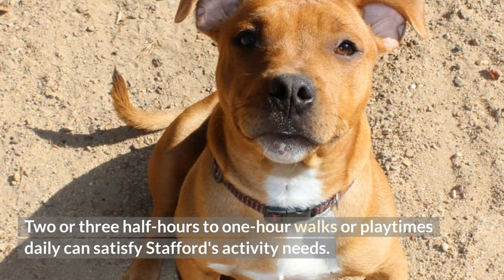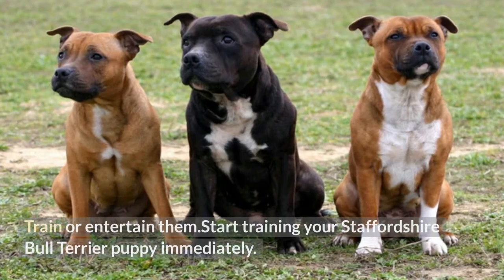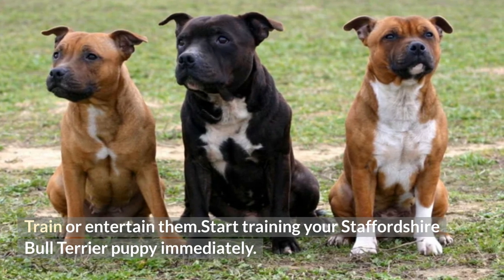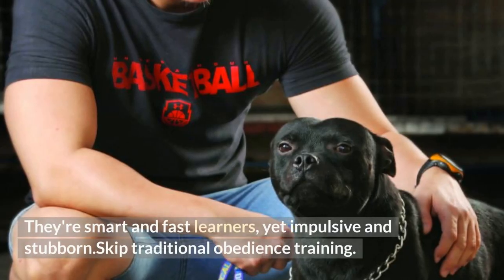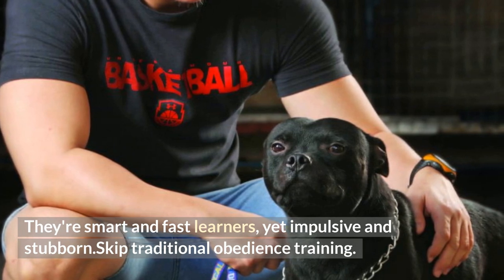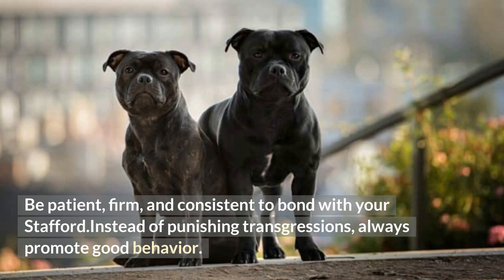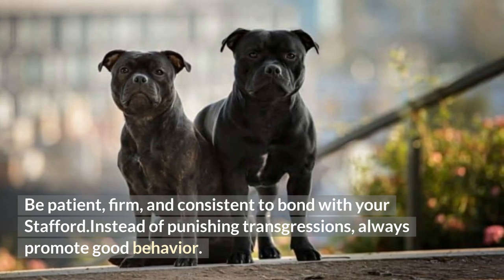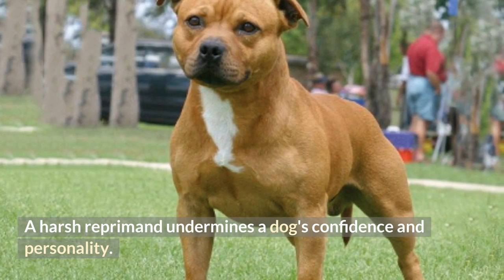Two or three half-hour to one-hour walks or playtimes daily can satisfy Staffords' activity needs. Start training your Staffordshire Bull Terrier puppy immediately. They're smart and fast learners, yet impulsive and stubborn. Skip traditional obedience training. Be patient, firm, and consistent to bond with your Stafford. Instead of punishing transgressions, always promote good behavior. A harsh reprimand undermines a dog's confidence and personality.